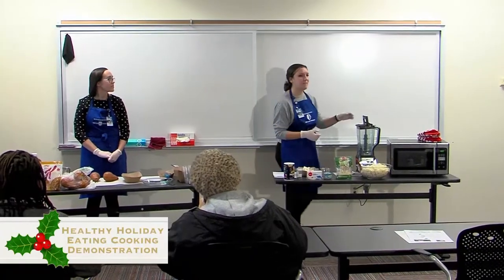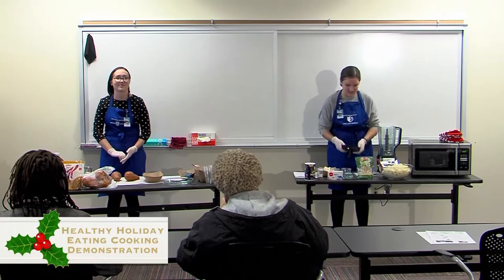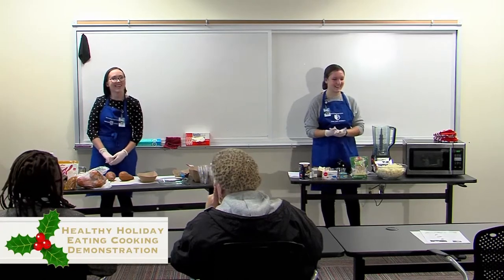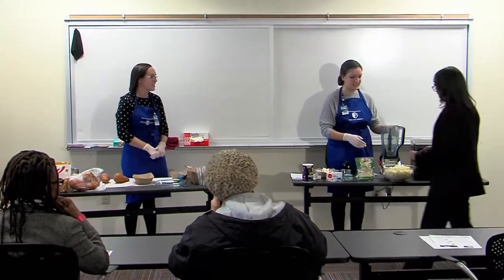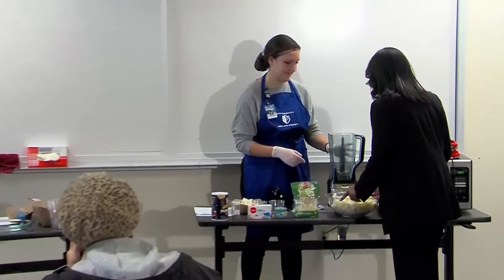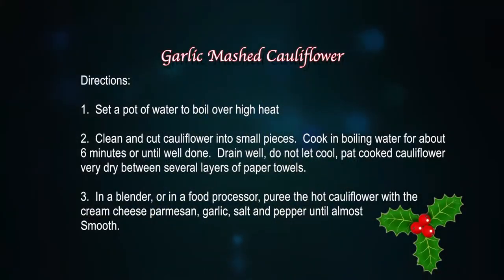Can I have one volunteer to scoop a little bit of the cauliflower into the blender? Come up and help us out — wonderful. You can just put it right in here, as much as you would like. We have a pretty heavy duty blender so it should blend pretty quickly.